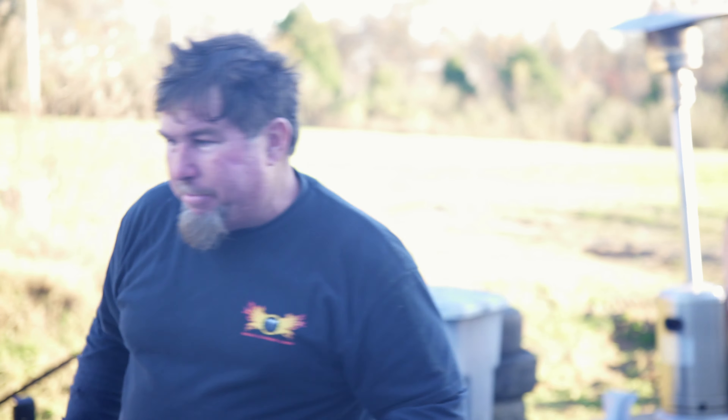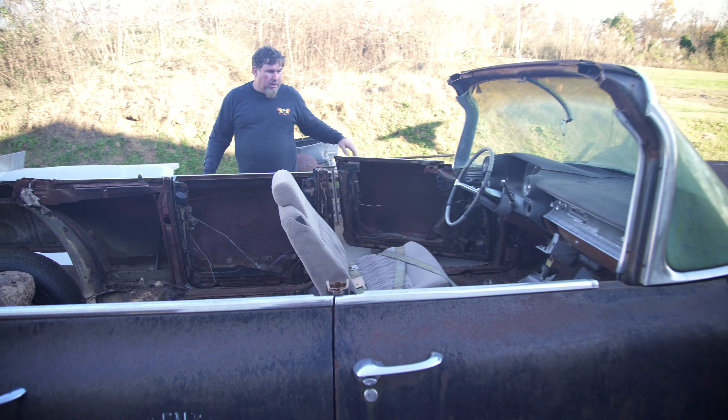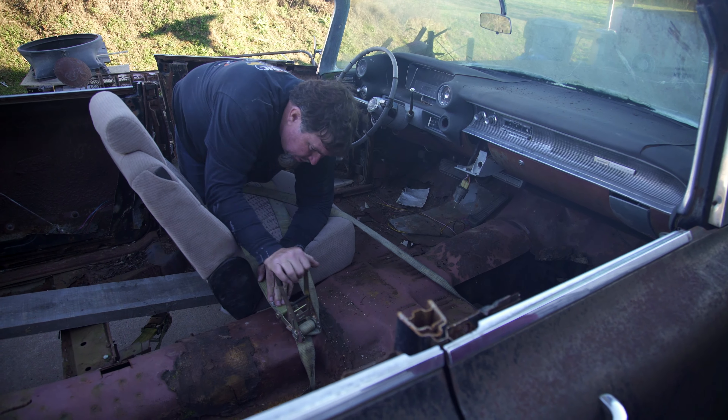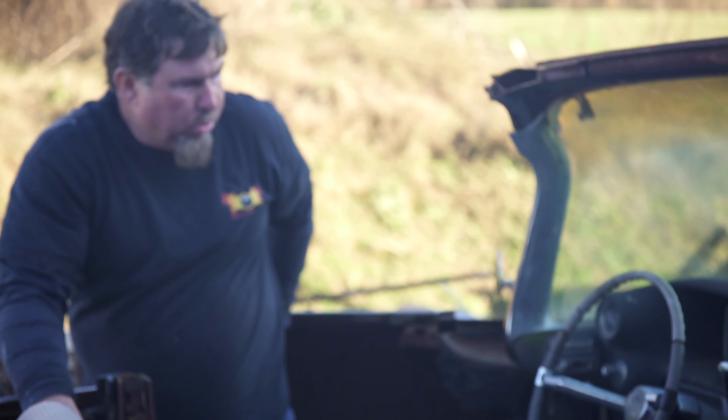Let's see if this thing will move on its own power. Check out my hillbilly seat — had to put something in there. Hold on, let me make sure I'm good. Okay — oh, I'm hung up.